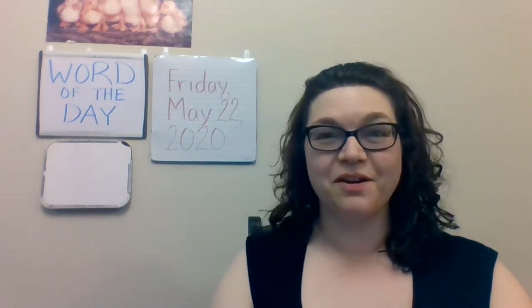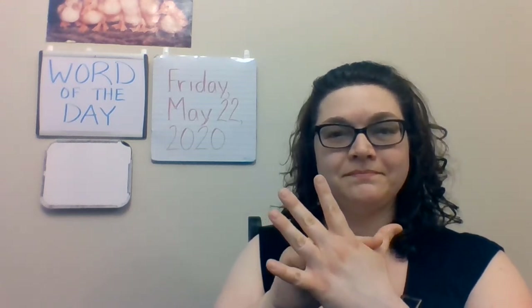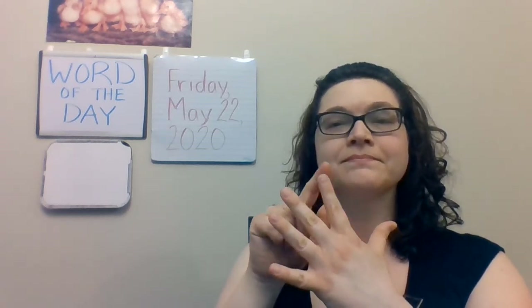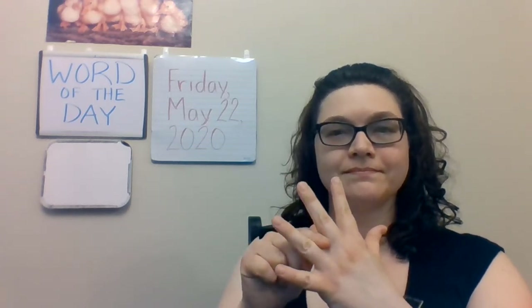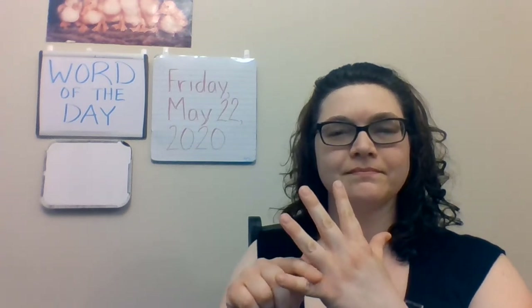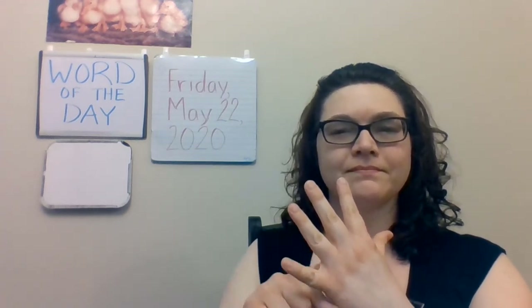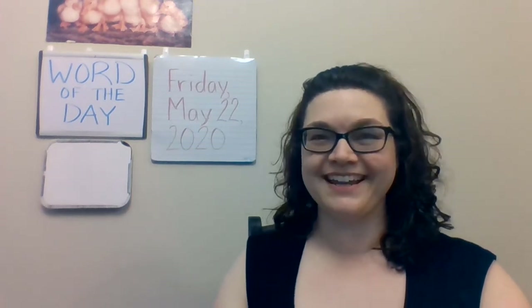Good morning, everyone. Welcome to our video for today. Would you join me for some breathing? Thank you. I hope that helped to get your brain ready for listening and learning.